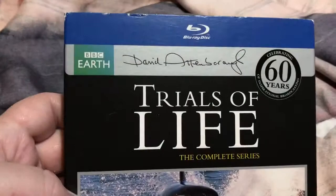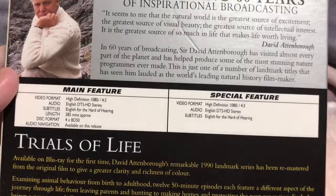And next up, we've got Trials of Life. I love the little signature at the top — it says 60 years of inspirational broadcasting. Killer whale there. Another four-disc one. There's the back. There's a special feature, though I'm not sure what it is — it doesn't actually say. Little synopsis there.